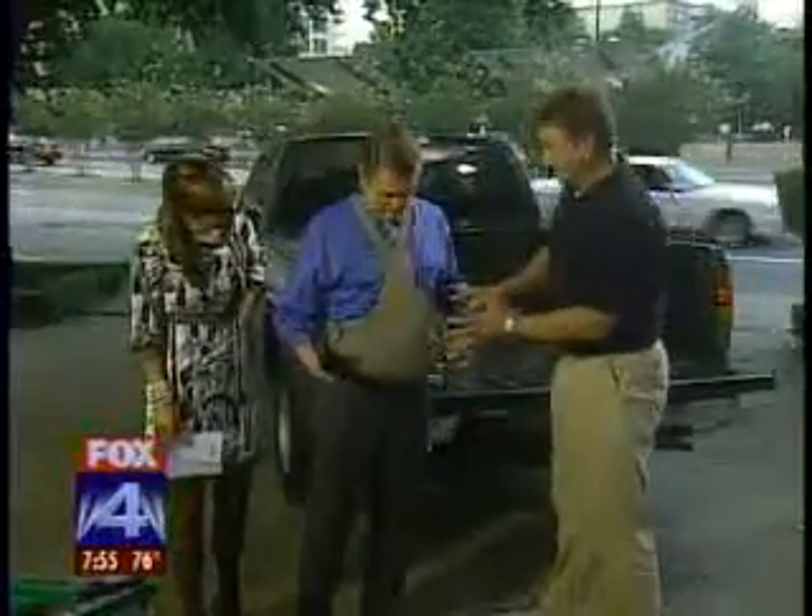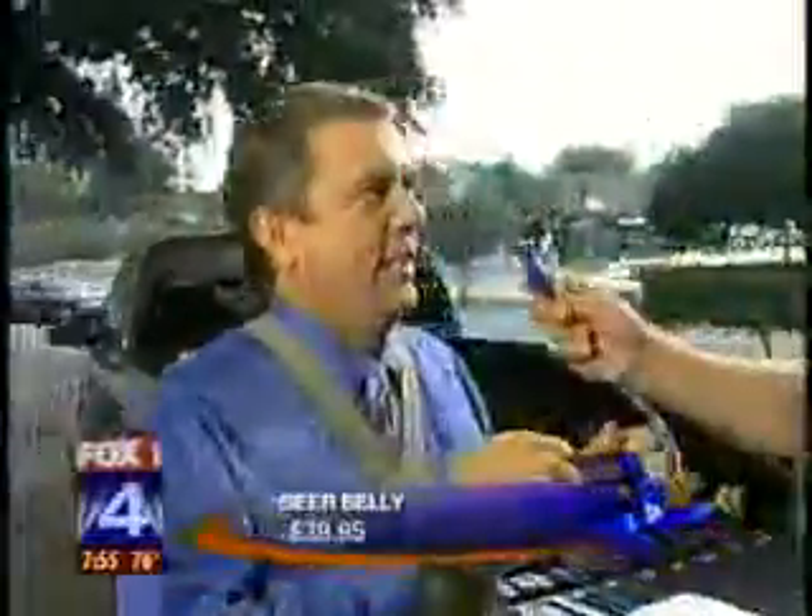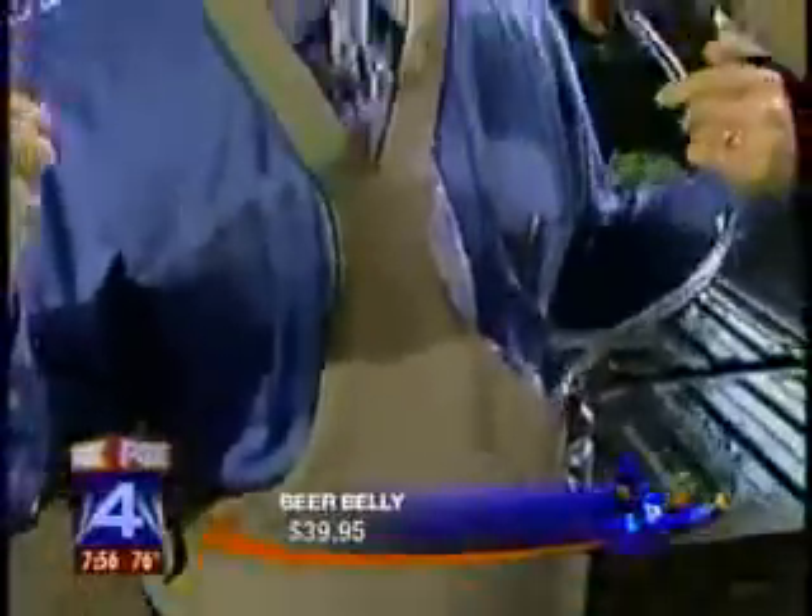This is the Beer Belly. It holds 80 ounces of liquid and has a cooling pad in it as well, so that if you are at the game and you want something to drink, it comes with a straw. You fill it up with your favorite adult beverage, sit back and relax, and enjoy the game.